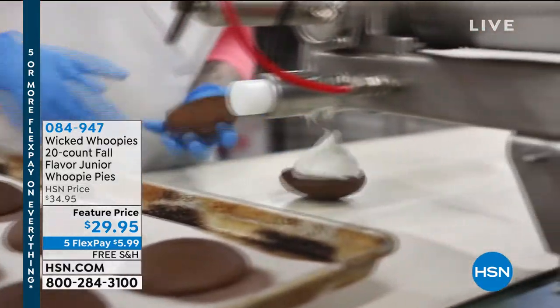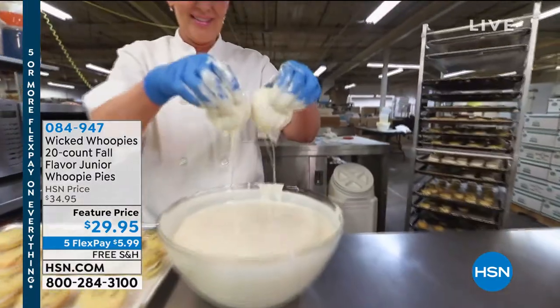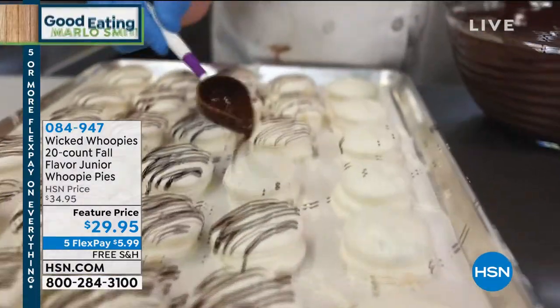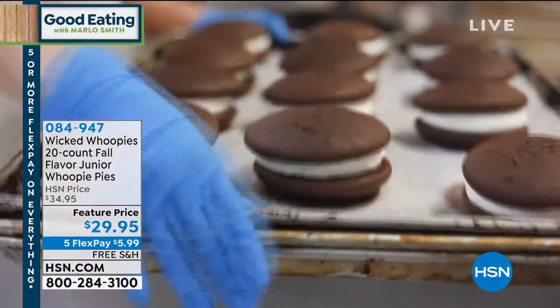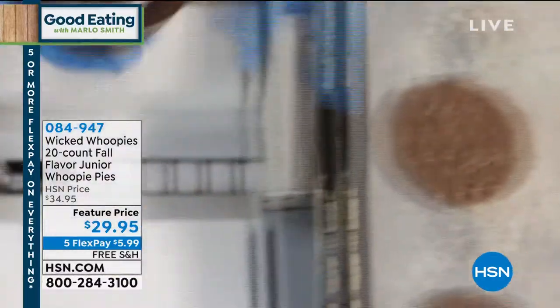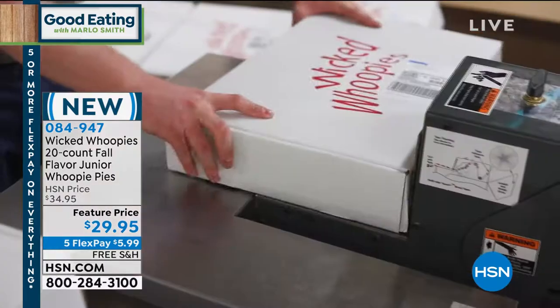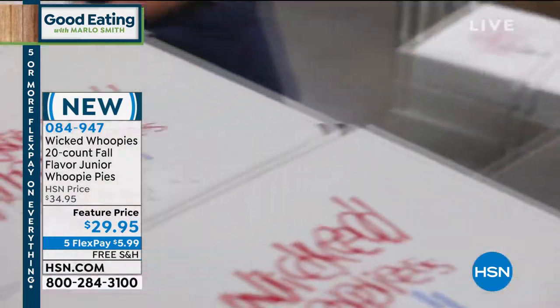These have been a part of HSN since 2009, and we are delighted to have them back today — back with new, delicious fall favorites. We have a 20-count of what we're calling All Fall Flavor Junior Whoopie Pies.